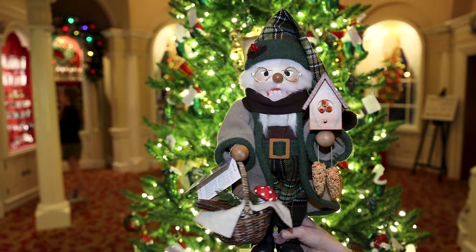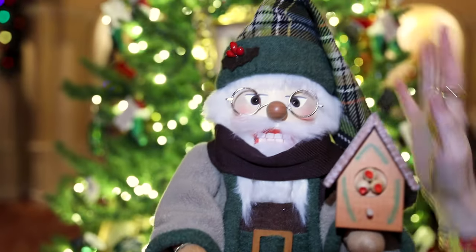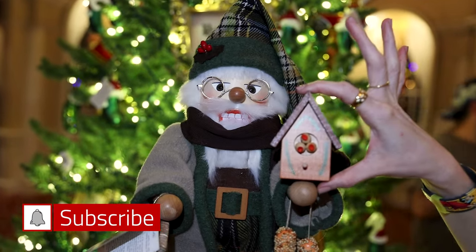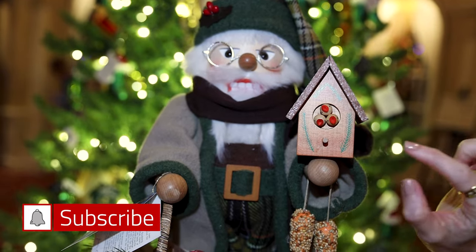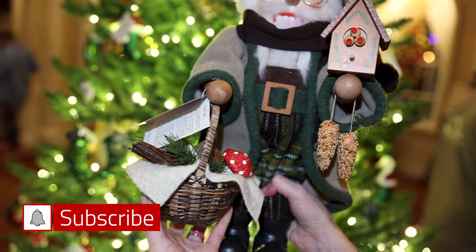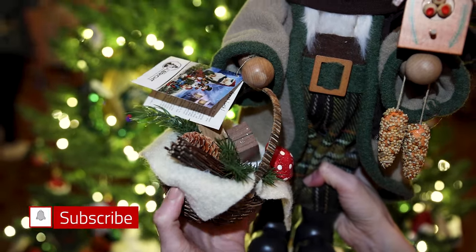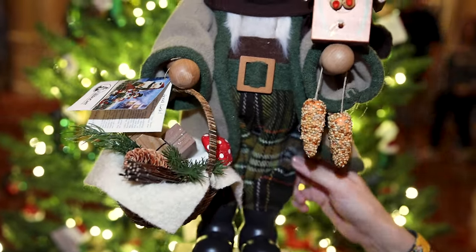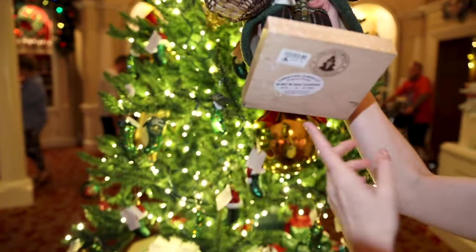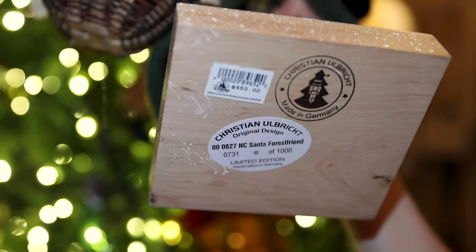Here is a limited edition nutcracker. He's wearing glasses and a plaid Santa hat with a little pom-pom. He's holding a little birdhouse with a bird inside — also made out of wood — and a basket with a polka-dot mushroom. He has plaid pants and a coat. The limited edition detail on the bottom says he is number 731 of 1,000, and yes, he is $450.